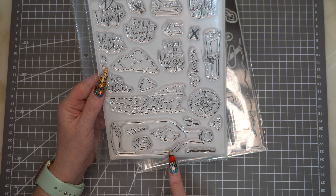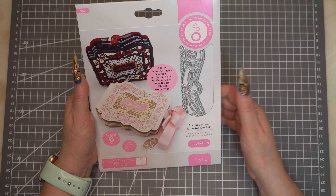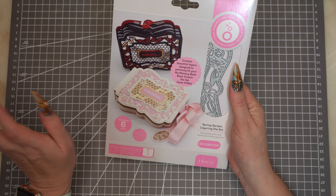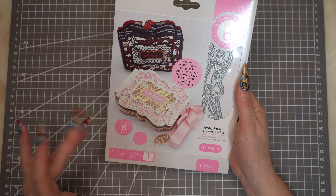The second item I got in the sale was this, and also this. When I was placing the orders, I didn't realise how Tonic actually worked with their dies — I thought when I saw the picture you got the dies to make this mini album. I've not used the layering set, and it does say somewhere you need the base creator die. Hopefully I'll be able to find it somewhere if Tonic no longer sell it — maybe on another website or secondhand. So if anyone's selling one, please let me know. This one was the Spring Garden Layering die set.